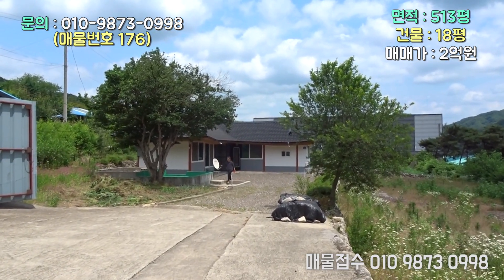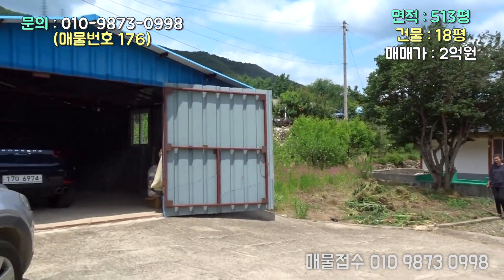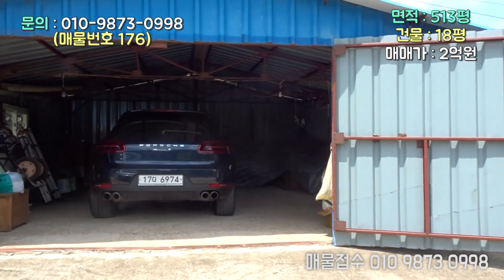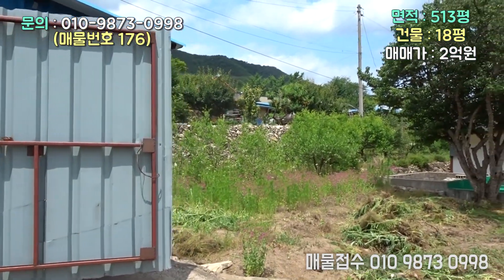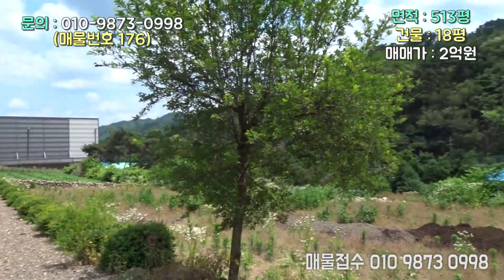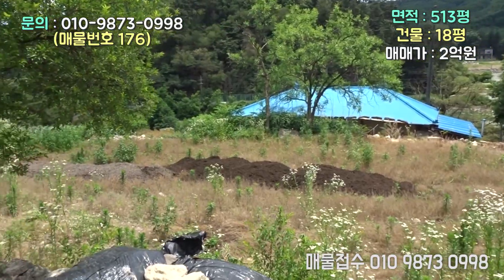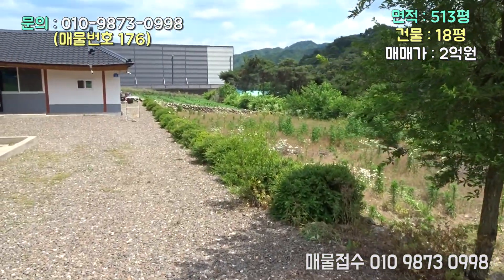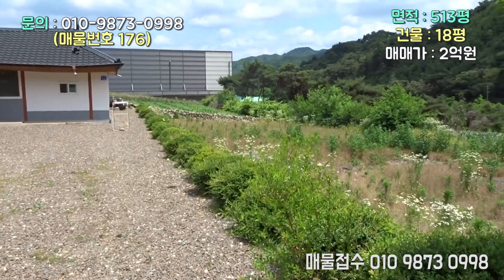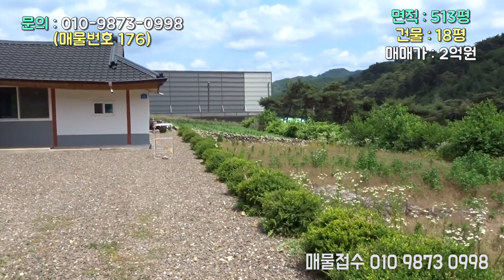들어가자마자 이렇게 시멘트 포장이 다 되어있구요. 상수도 들어와 있는 것 같구요. 여기 주차장이 또 하나가 되어있네요. 뒤에 대추나무도 많이 심어져 있구요. 정겨운 돌담도 보이네요. 그리고 앞에는 이렇게 큰 텃밭이 있구요. 그래서 지금 당장 사용하셔도 큰 문제는 없고 수리하실 필요도 없을 것 같고, 단 한 가지 욕심을 부려보면 구옥에는 반드시 구들이 있기 마련이라 구들방을 만들 수가 있을 것 같아요.